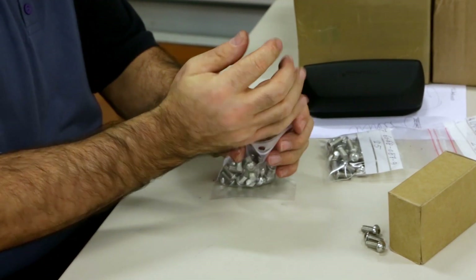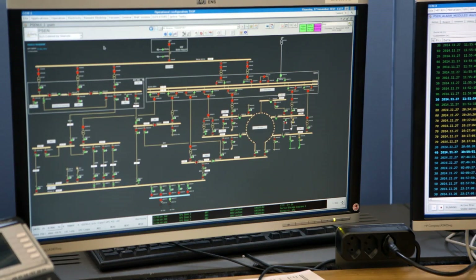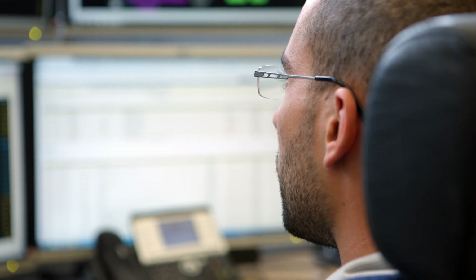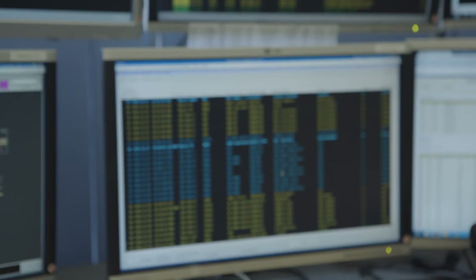What we've done is integrate Infor-EAM with our other tools to be able to quickly find information about previous maintenance, previous problems, and previous solutions to problems. Before we had integrated Infor-EAM with the other tools, we spent a lot more time looking up information from one system to another. Integrating the two has helped us a lot.